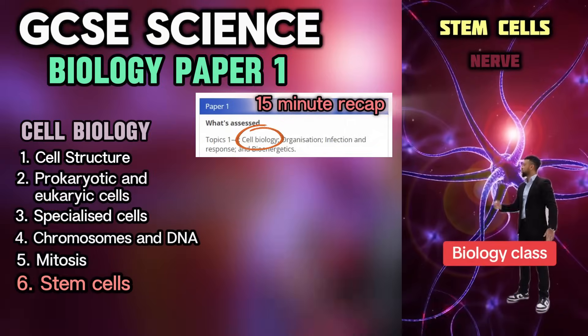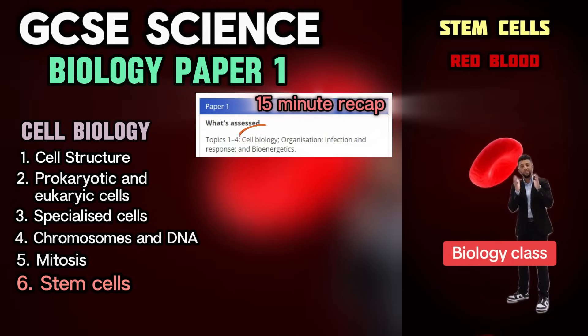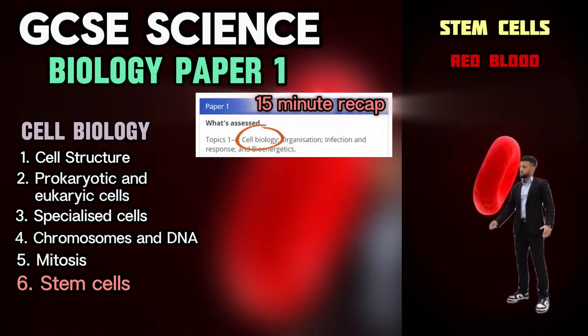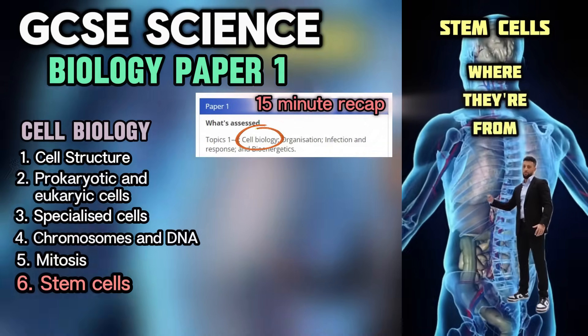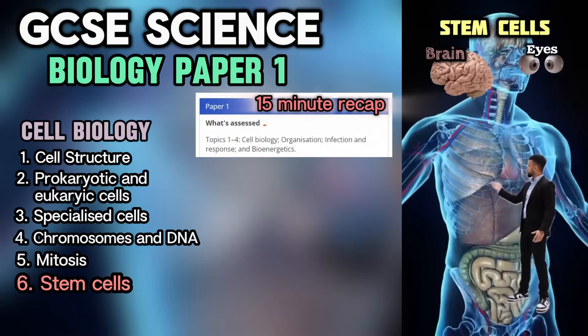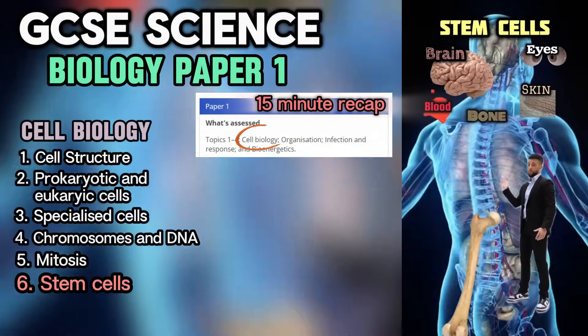What you have now is two daughter cells of identical chromosome numbers as well. There are many types, so many types, so many they become. There are several places in the body where they're from — like the brain, eyes, blood, skin, and even in the bone.